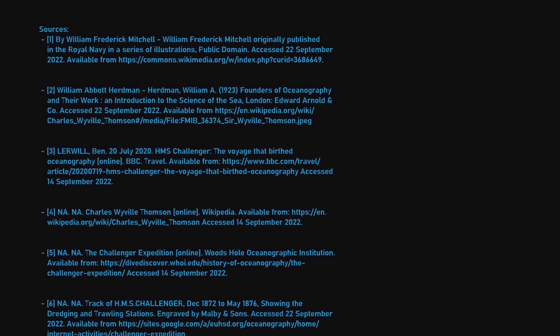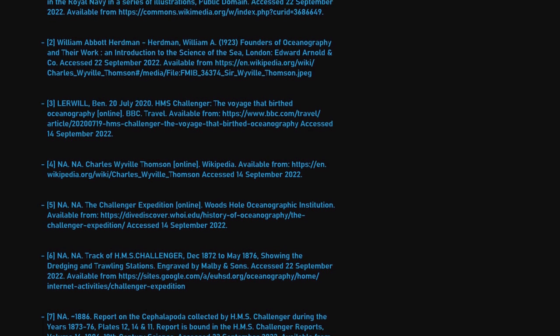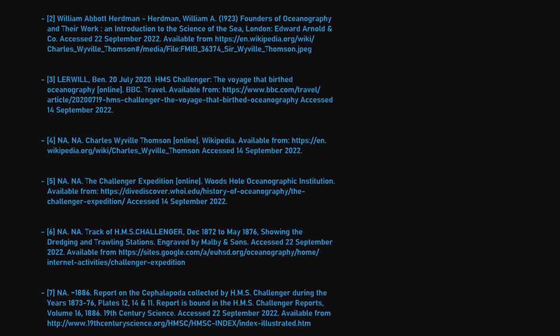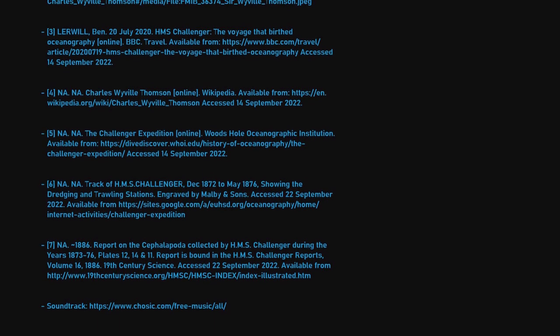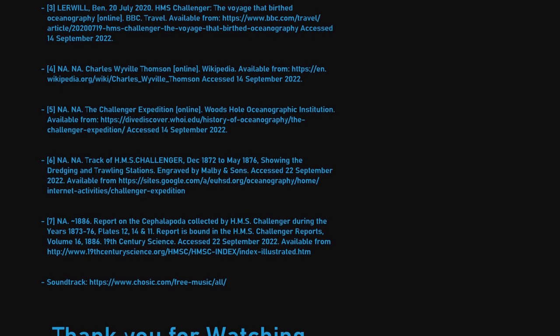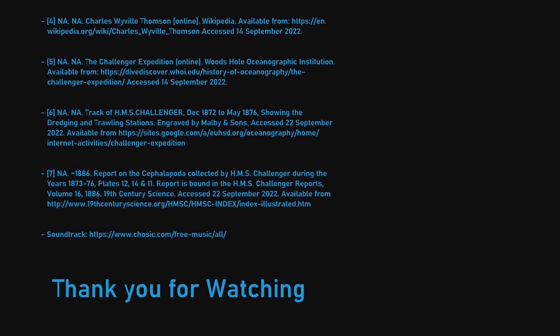Anyway, that's it for this video. I hope you have found it informative. I have left citations and links to the sources used down in the description. As always, please feel free to leave a like, comment, share and subscribe. So until next time, have a good evening.